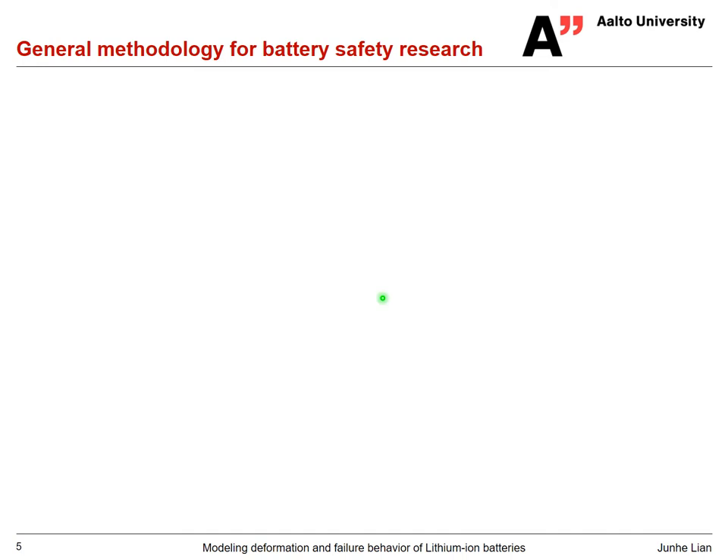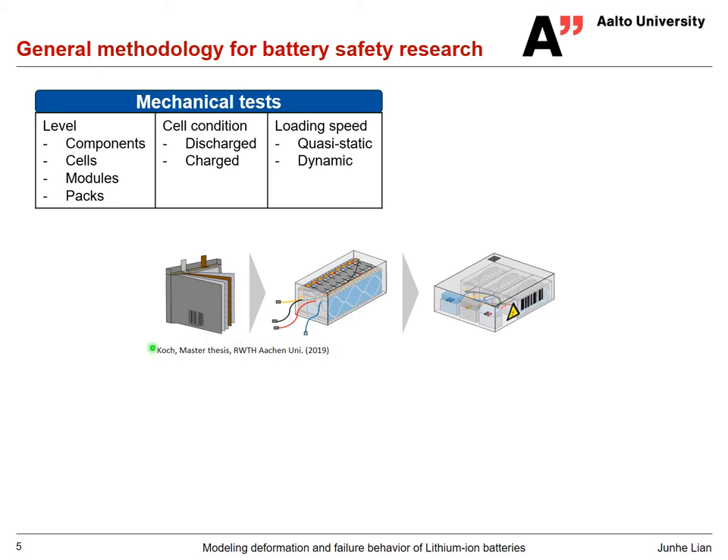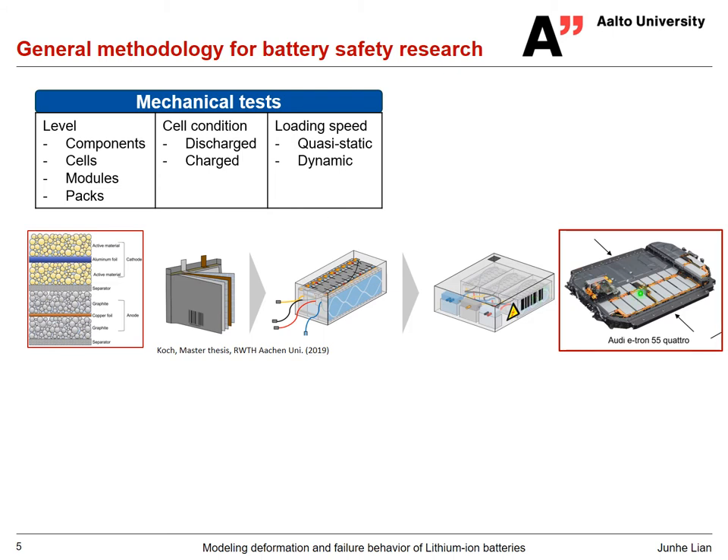So how do we do the modeling of battery deformation and failure behavior? Here is a general methodology pretty similar to what we do with metals. We start with mechanical tests. A brief introduction: the lithium-ion battery is structured hierarchically — a few layers form cathodes and anodes with a separator in between, repeating layers form a cell, cells go into a module, and modules form a pack. In modern EVs, there are quite a few packs in the bottom of the car.